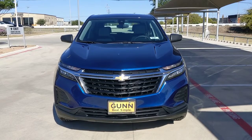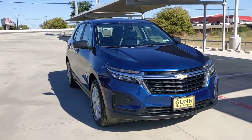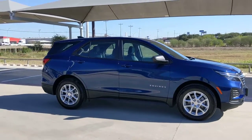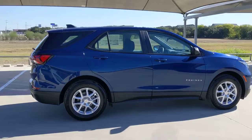You will love the features of this 2022 Chevrolet Equinox. The advanced safety features, passenger-friendly cabin, generous cargo space, and connected technology of the Equinox help you navigate every twist and turn of the road with confidence and style.